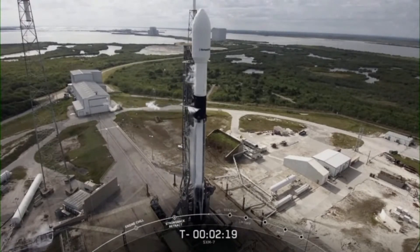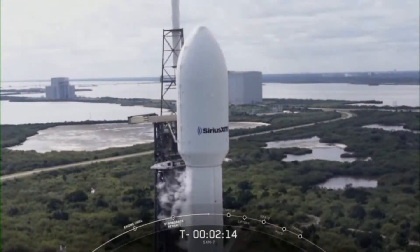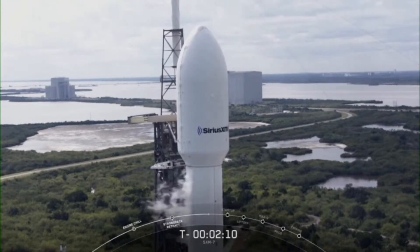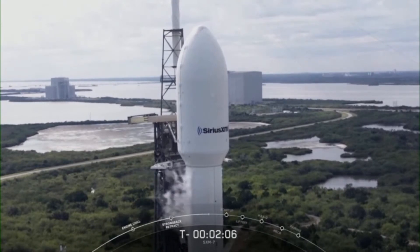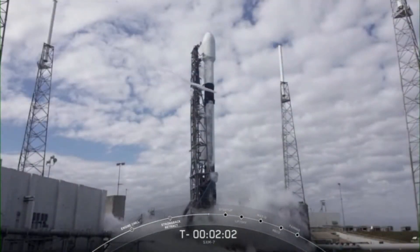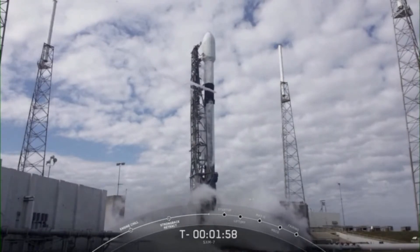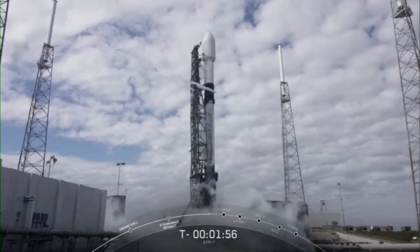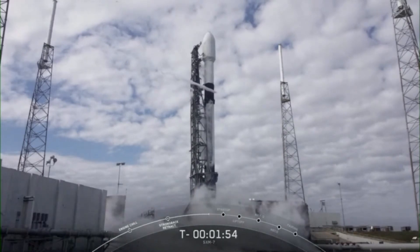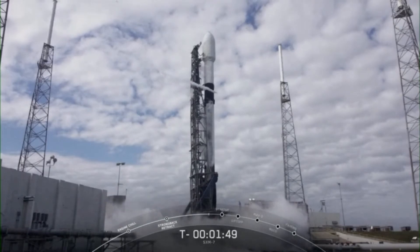Our satellite team continues to monitor the health and status of the SXM-7 satellite located in the fairing. Currently, all systems are go on the satellite. The range continues to be green for launch and weather continues to look good.